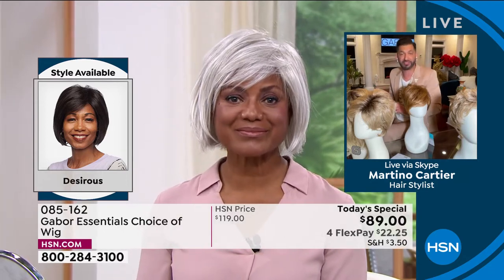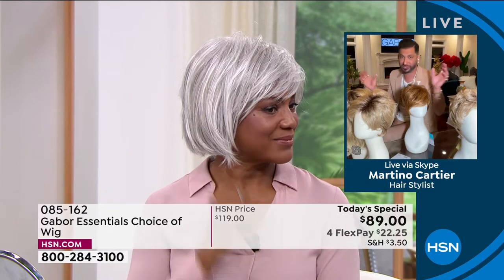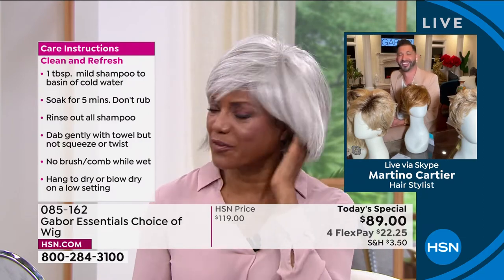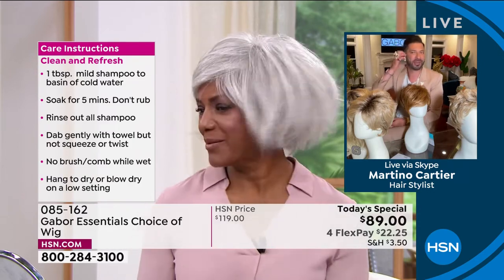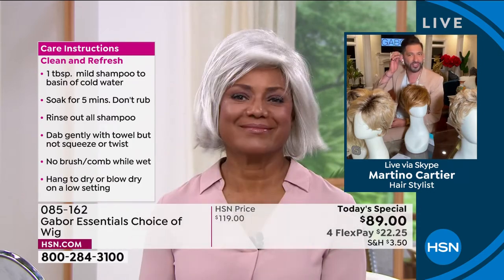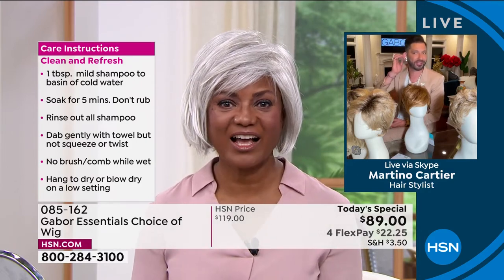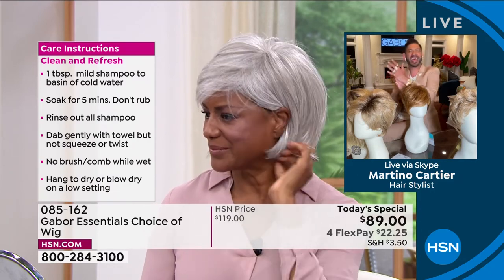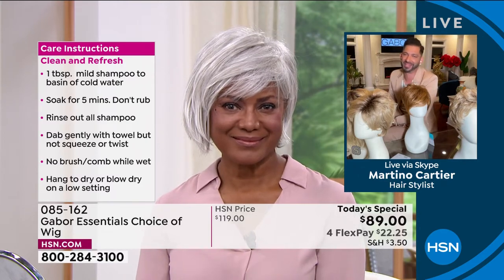So Gabor wigs are not hot like your other wigs, less expensive, and look more realistic — we have a lot of great features and benefits. Look at them — they're movable. Can you tuck it behind your ear? Yes — it's still natural. Can you tuck it for me? Look at that! That's how you know. That's amazing. This is not an $89 wig — I just have to make sure everybody knows. If you go on the internet and buy an $89 wig, it is going to look plastic. This is Gabor — this is the quality that you want.